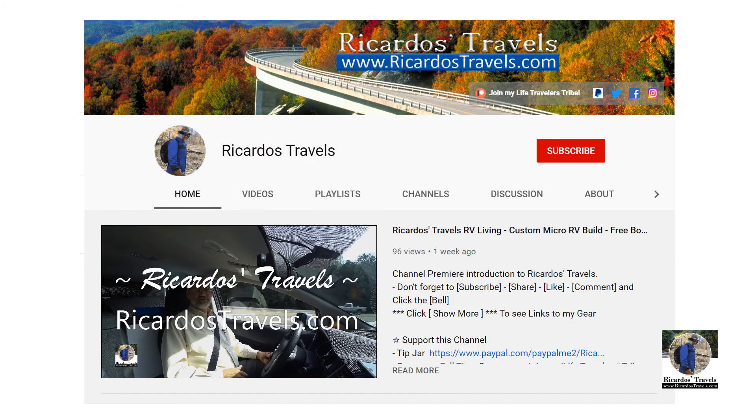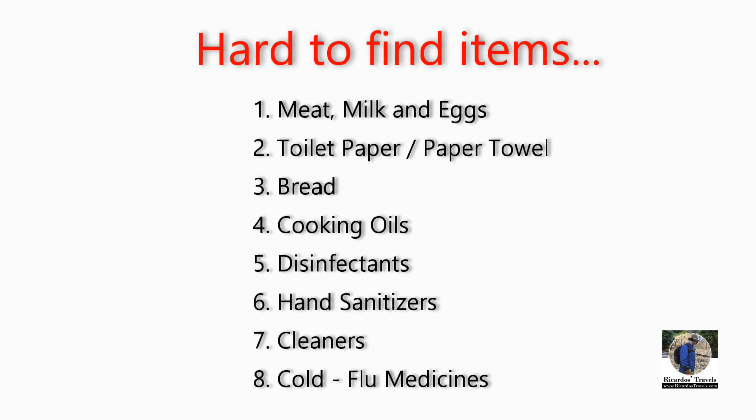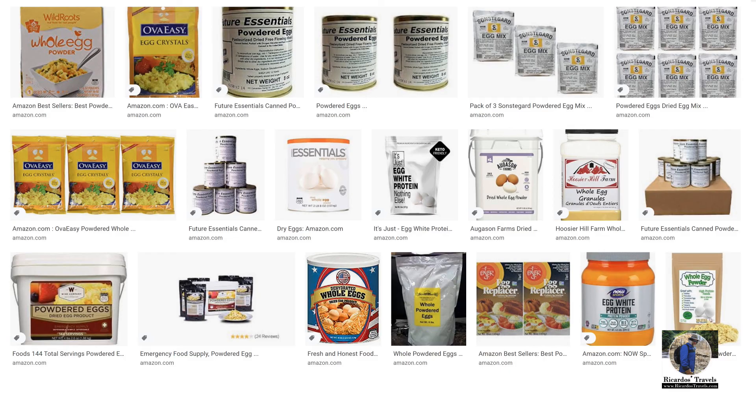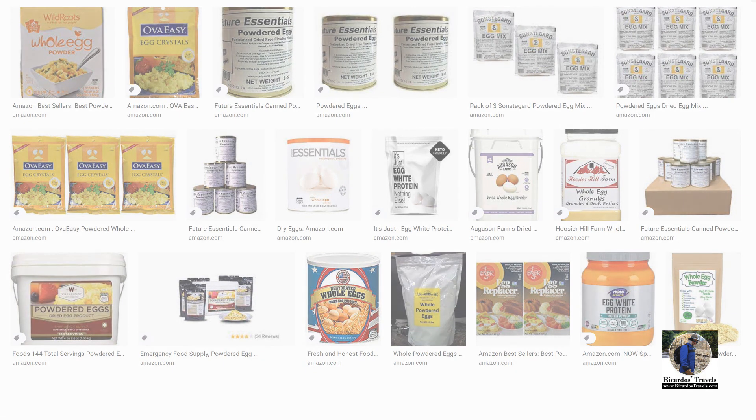The next item is eggs. Eggs is pretty much like finding milk and meats — you check in these other sections. In the camping section they've got all kinds of freeze-dried and dehydrated breakfasts with eggs in it. The canned goods section and the baby food section have canned eggs and dried eggs. And of course, check the vegan section as well.